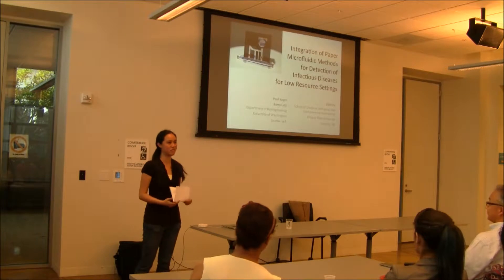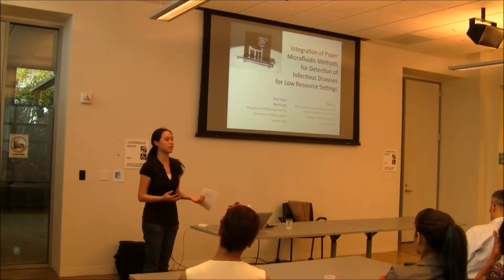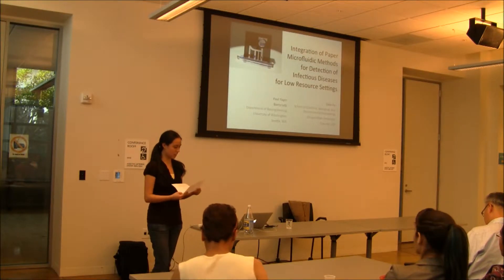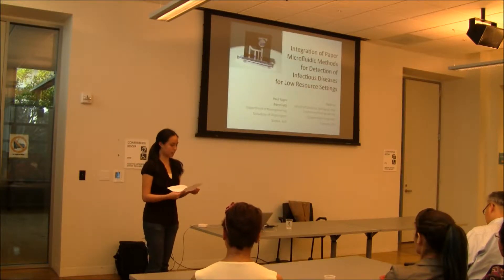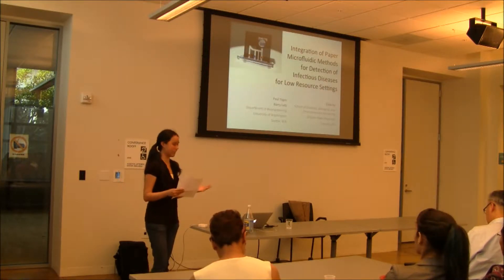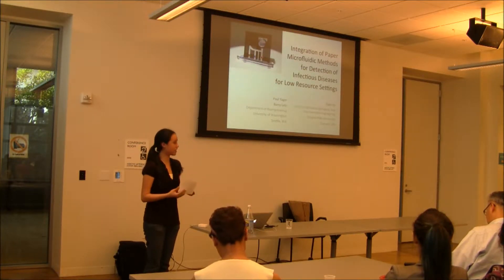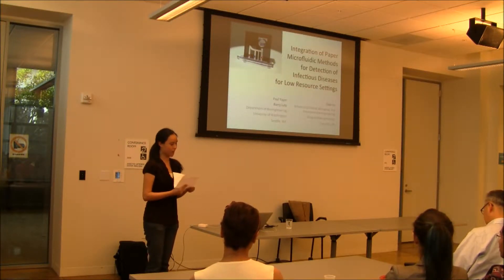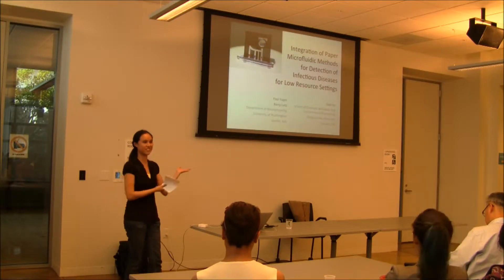Today we have Dr. Paul Yager here from the University of Washington. He's going to be talking about using paper microfluidics-based diagnostics to look at different infectious diseases in low-resource settings. Dr. Yager did his undergrad at Princeton University and got a PhD at University of Oregon. After his PhD he did a postdoc at the Maple Research Laboratory and has since won a ton of awards including Who's Who in Science Engineering and Seattle's Top Doctors Award. Dr. Yager has over 200 publications and around 40 patents. Let us all welcome Dr. Yager.